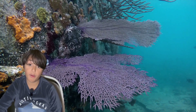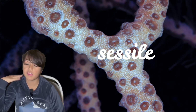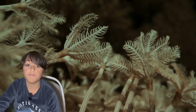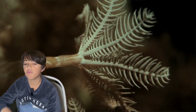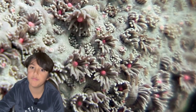These polyps are sessile, which means fixed to one place, so they cannot move — even if they want to, they cannot. So what are polyps? Polyps are soft-bodied animals with mouths surrounded by tentacles. They are the main basic building blocks of corals and they are similar to sea anemones.